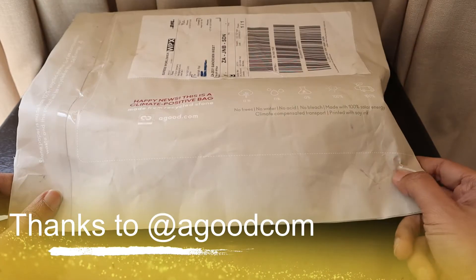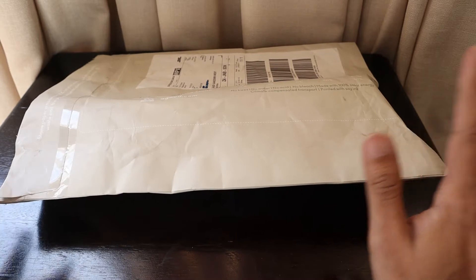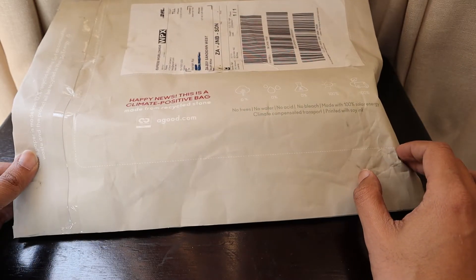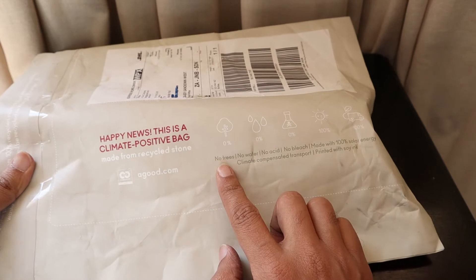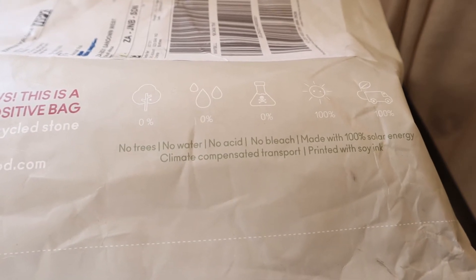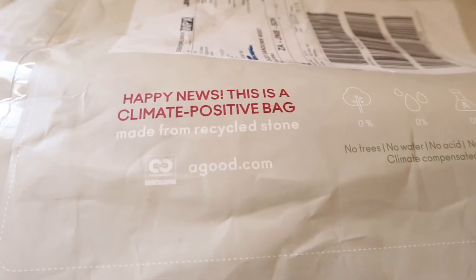Hello friends! What we have here is a package imported from Estonia. It comes in stone paper, 100% recyclable material which you can reuse and recycle. It doesn't contain any trees, no water, no acid, no bleach, and it's handmade with 100% solar energy. It's also climate-compensated transport and printed with soy ink.